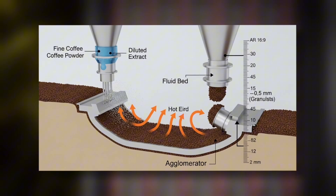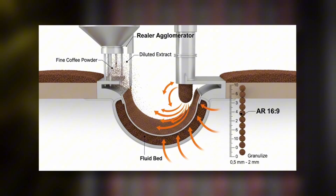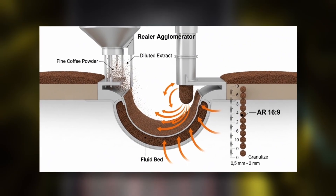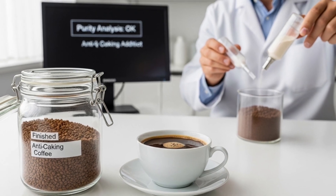Finally, both types of powder go through agglomerators — machines that slightly moisten them with diluted extract and dry them in fluid beds — forming uniform granules from 0.5 to 2 millimeters, ready to dissolve without clumps. Only minimal additives, such as anti-caking agents, are added when necessary. Modern formulas prioritize purity and authentic flavor.